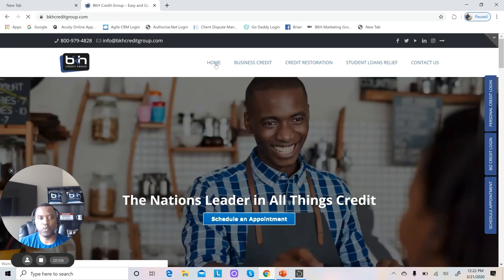Let's go over to my website, bkhcreditgroup.com. One of the first things lenders want to know is: if we give you money, will we be able to find you? So right here across the top, we have a phone number and an email address. We also have all our social media icons right across the very top — it's put there for a reason, not only for the lenders, but for the customers as well.